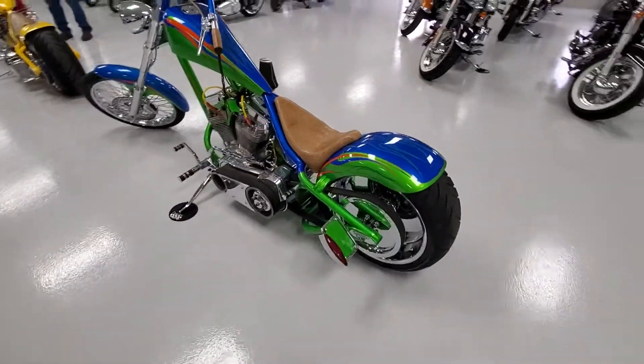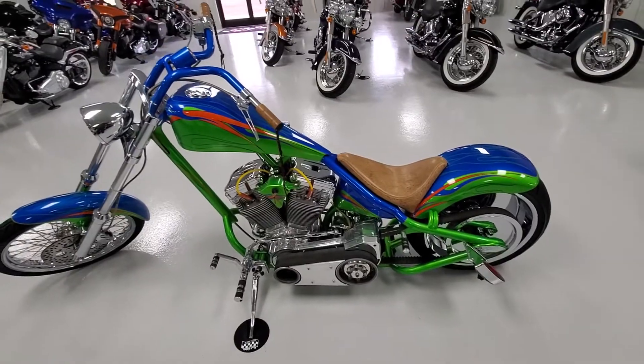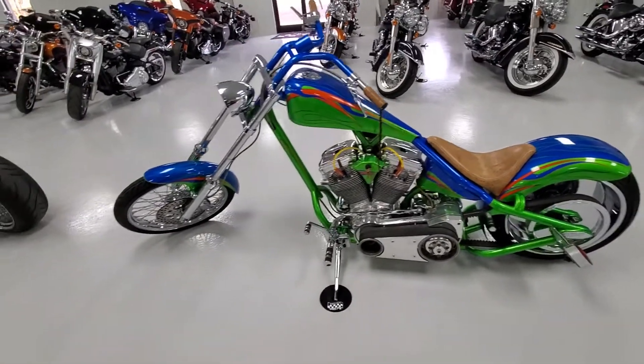It has a belt drive primary, custom touches throughout, chrome lowers, nice spoke wheels.